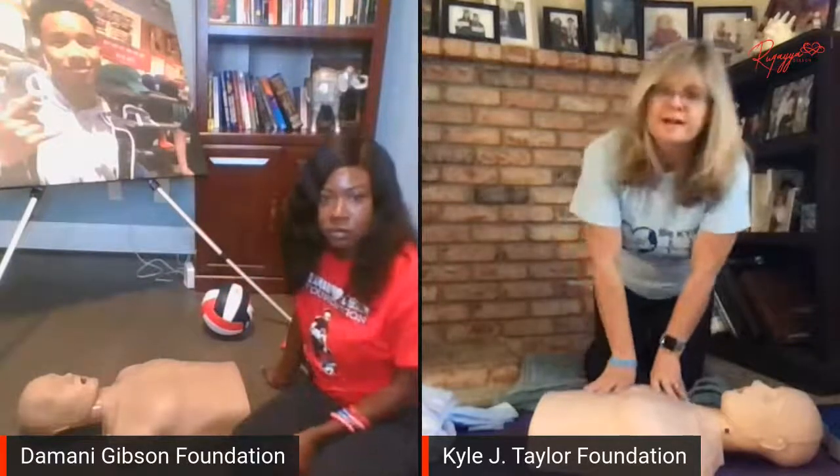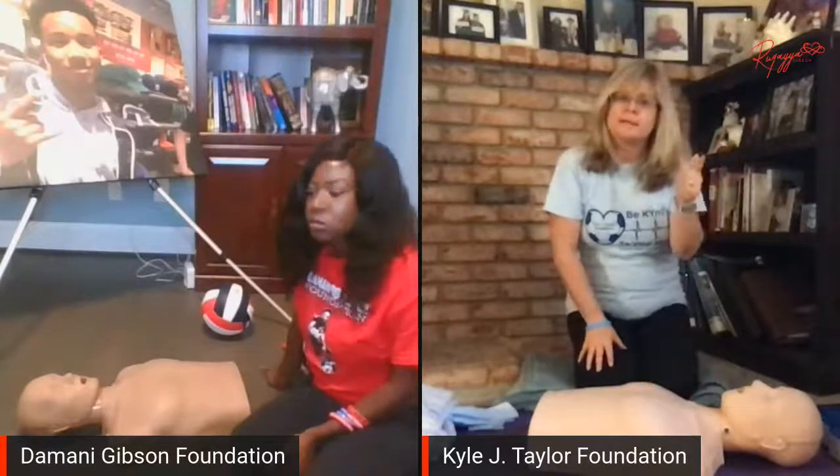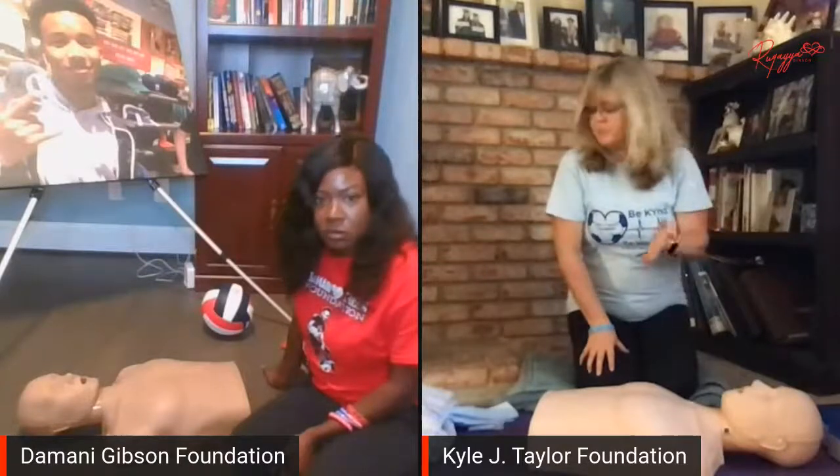Once you've determined they're not breathing, you're going to tell a bystander: call 9-1-1 and grab an AED. If you don't have somebody nearby, hopefully you have your cell phone nearby. You can tell your phone to call 9-1-1 — we all have that feature, though I don't want to say it so my phone doesn't call 9-1-1 — but you can have your phone call 9-1-1 for you directly.